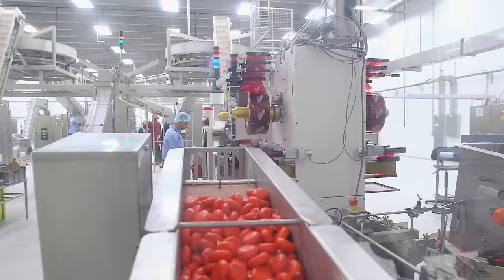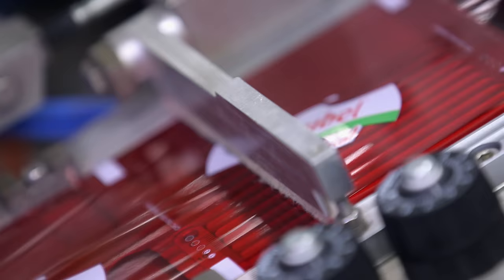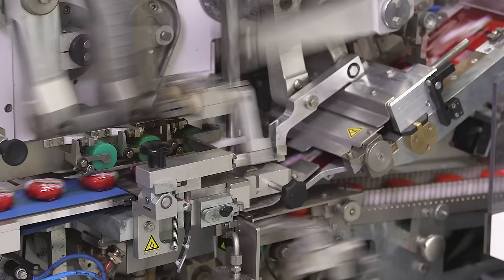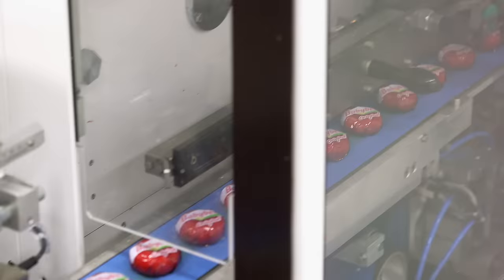Then it's ready to wrap. Rolls of cellophane are loaded into the packaging system, and in one swift movement the cheese is wrapped and the cellophane snipped and sealed. Two wrapping machines can process around 51,000 Mini Baby Bells an hour.